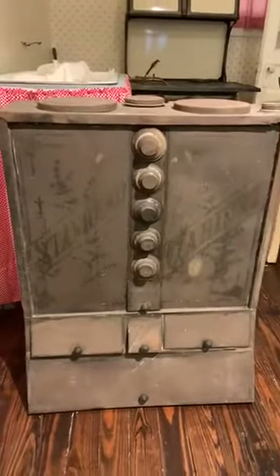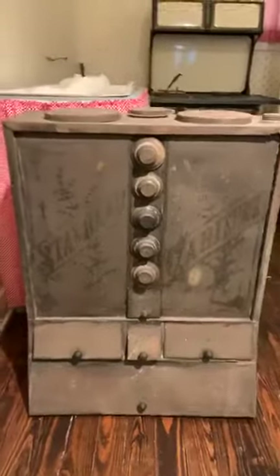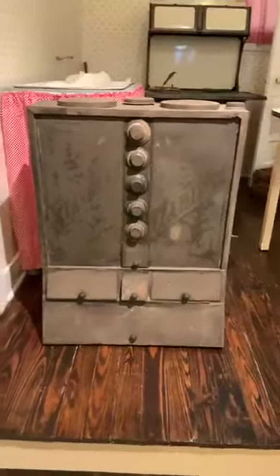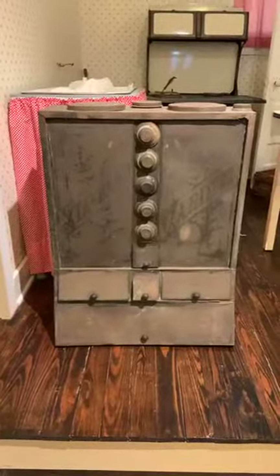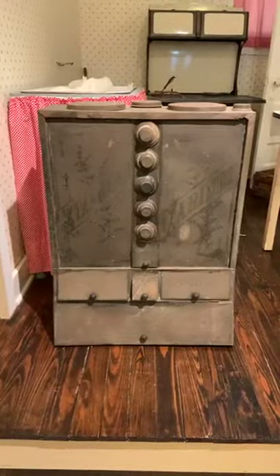These were actually advertised for kitchens for the lady of the house to have greater convenience and greater cleanliness in her kitchen. Staples, of course, were sold in bags, sold in bulk, and so you had to have a place to put the different objects that you needed.